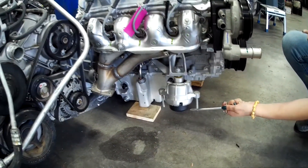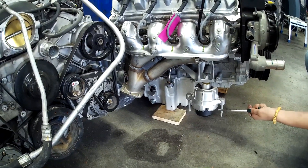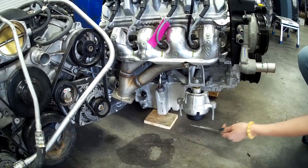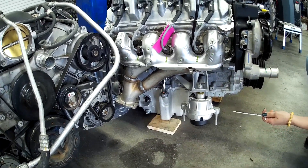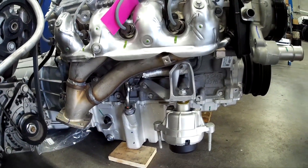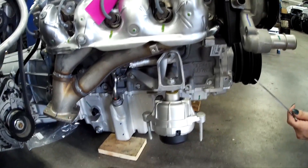Here we have stock LT4 engine mounts - these happen to be off of a Corvette. You'll notice it is a canister-type mount: a cast aluminum mount with dual studs. We're going to run that in this build and make our own engine frame mounts to match this. This is a pedestal-style mount that came on a Corvette - the Camaro is different, and the Cadillac I think is different, but this is what we've chosen to run.